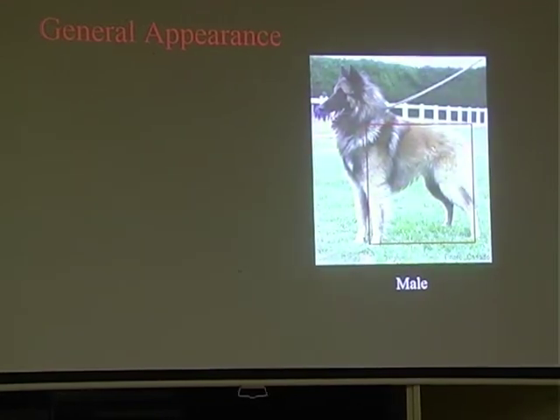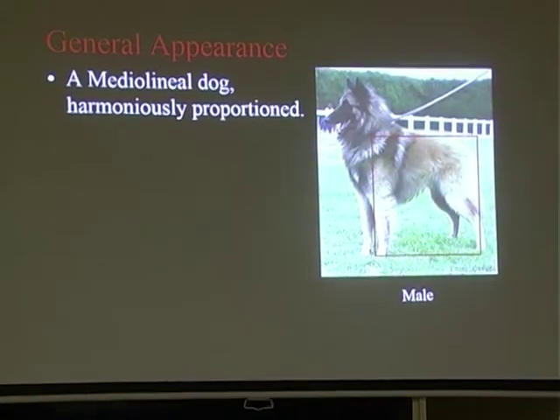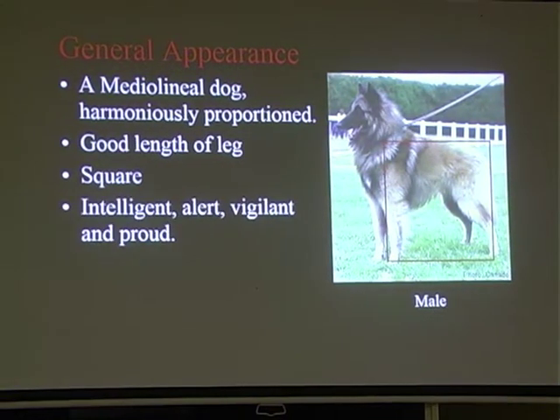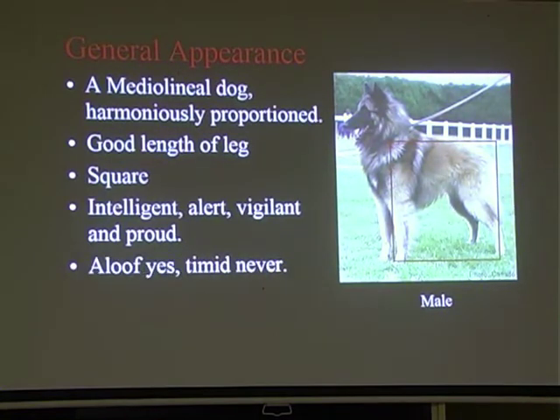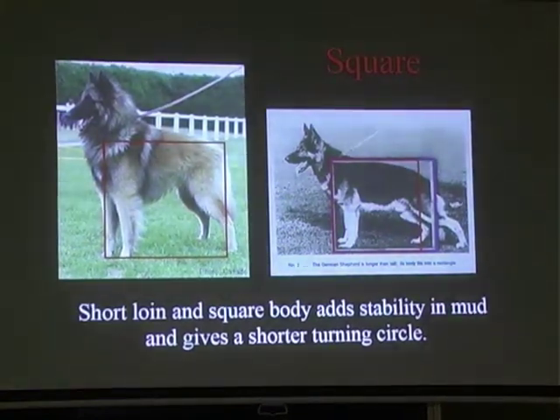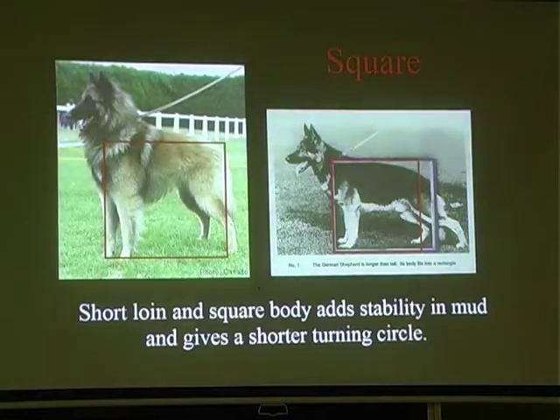Here's a nice square Belgian Tavuran - a medium-lineal dog, harmoniously proportioned, everything matches everything. Good length of leg, they're square, intelligent, alert, vigilant and proud. Aloof - yes. Timid - never. They're short in loin, and that gives them the ability to turn quickly, so if they're chasing sheep in slush they're able to move around really fast. This breed actually likes to run in circles.